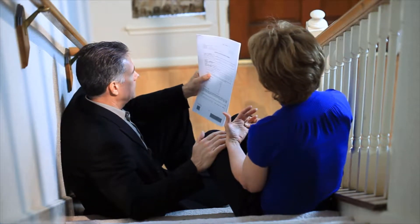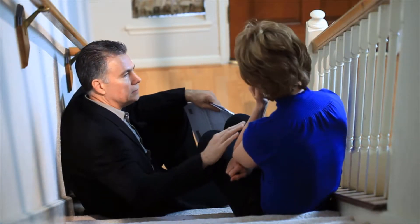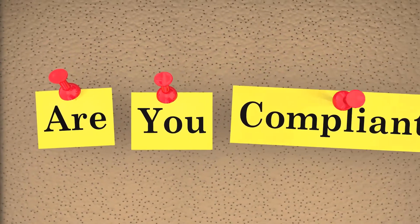A simple example of a muniment of title is something like a stock certificate or a deed to a property. The person who holds this document can use it to show that he or she legally owns the property described in the document. The title to a car is another example.